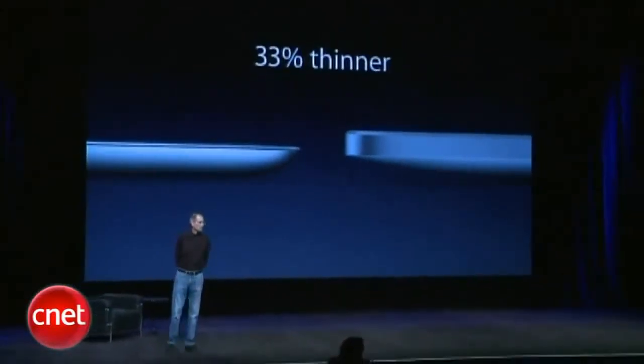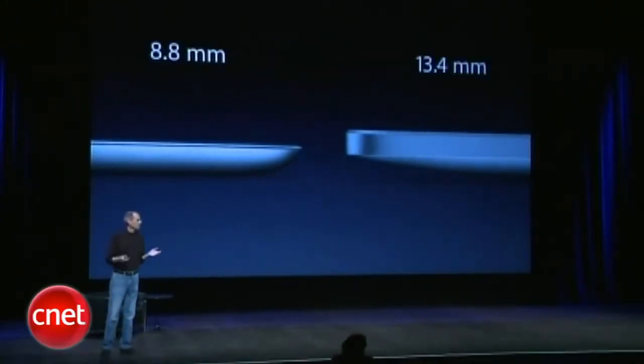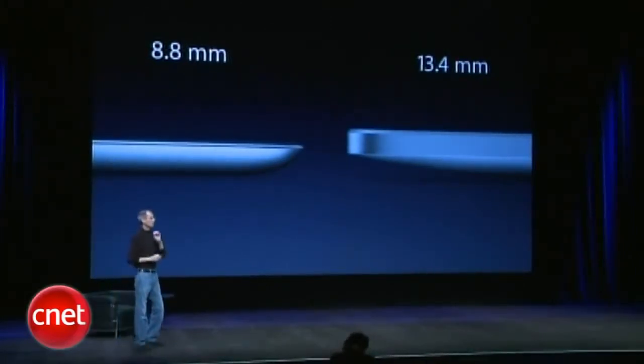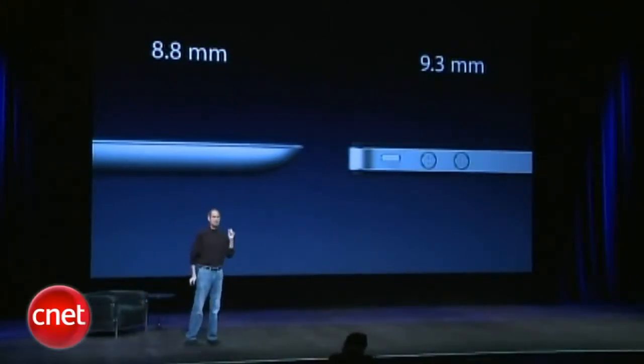Now, having built in all of this stuff, one of the most startling things about the iPad 2 is it is dramatically thinner. Not a little bit thinner — a third thinner. Thirty-three percent thinner. That's what it looks like. If you look at the numbers, we've gone from 13.4 millimeters down to 8.8 millimeters thick. It's dramatic. And for those of you that have iPhone 4s, the new iPad 2 is actually thinner than your iPhone 4.